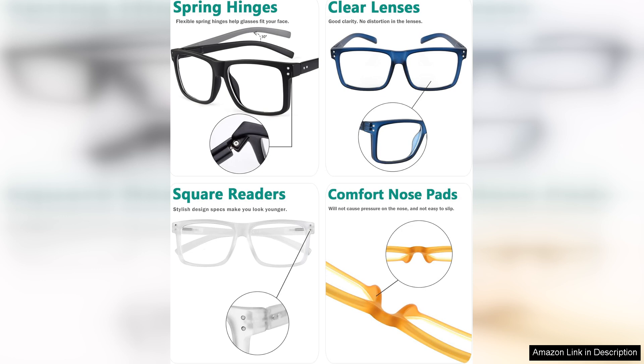I've kept a pair in various places — my office, living room, and car — so I'm never without a pair when I need them.